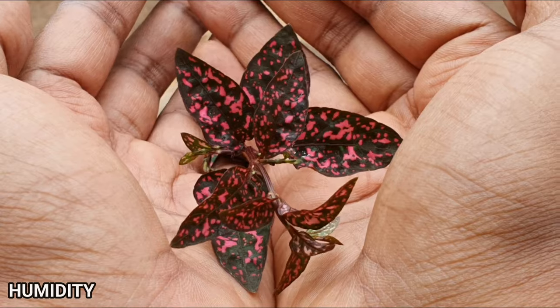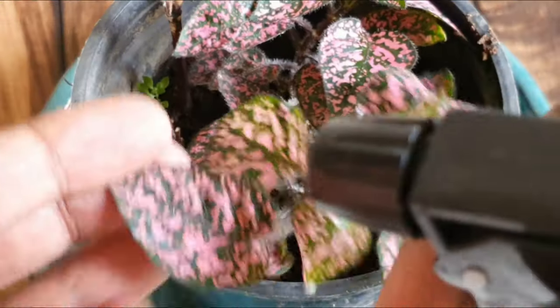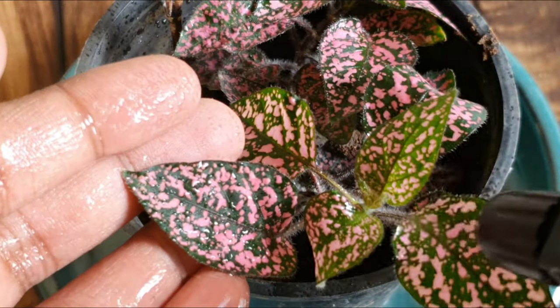Humidity. A little bit of humidity can go a long way in keeping this plant really happy. If your area is dry, mist their leaves like this once a week during the summer months.